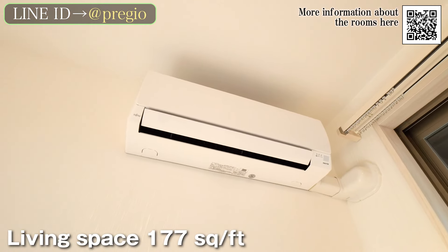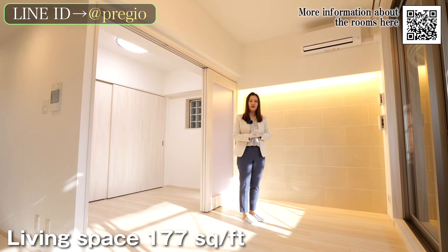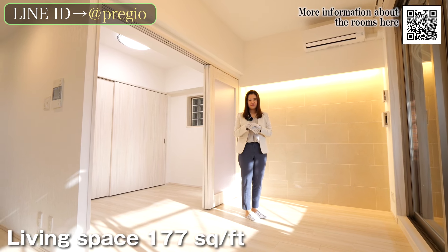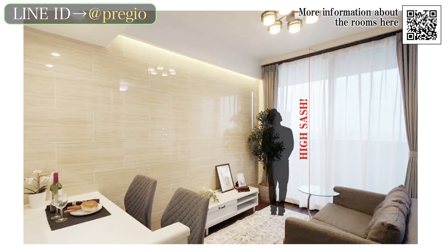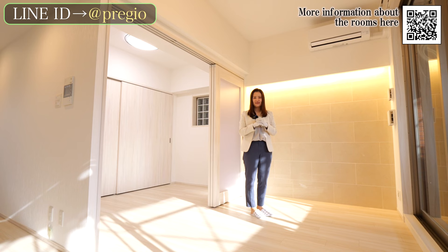The room is also equipped with air conditioning and Wi-Fi, so you can feel comfortable from the first day you move in, without any additional procedures or costs. The windows at the back are very large — these are called high-sash windows, which are taller than common windows, giving a more open feeling and brightening up the room.